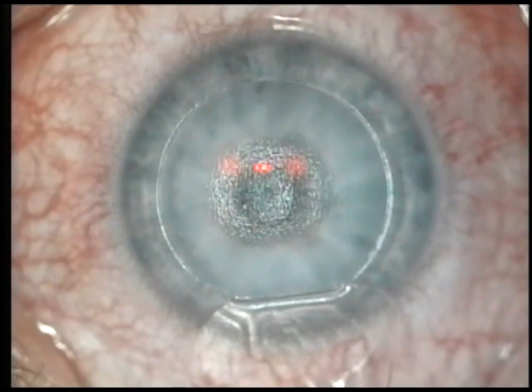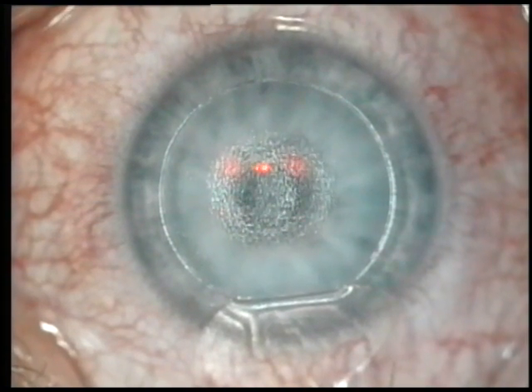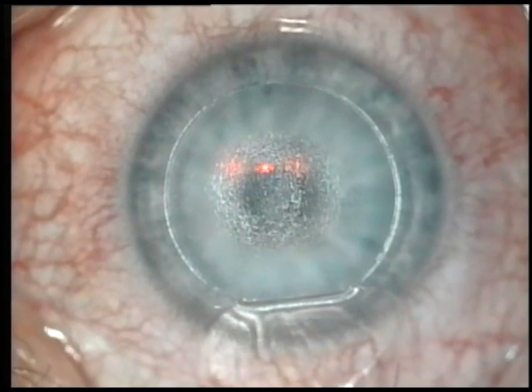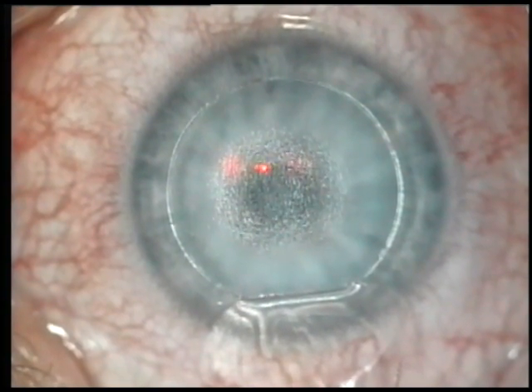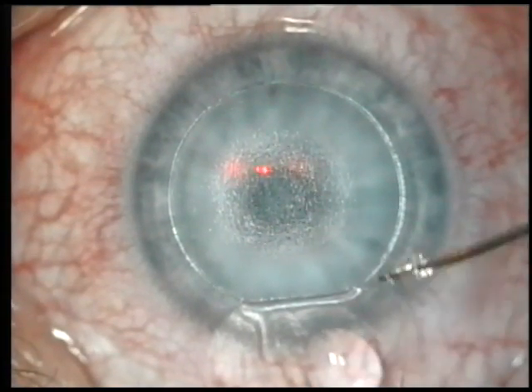This patient had a treatment for minus 5 correction, so they were relatively moderately near-sighted. You can see the reflex within the center of the cornea changing as the laser treatment reshapes the cornea.